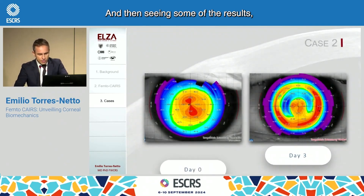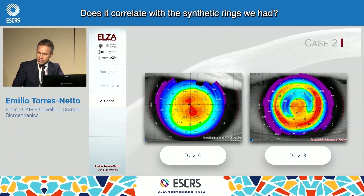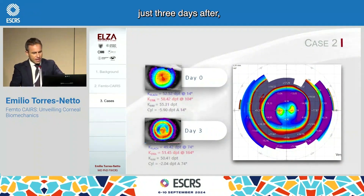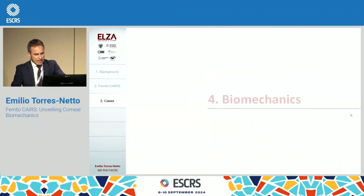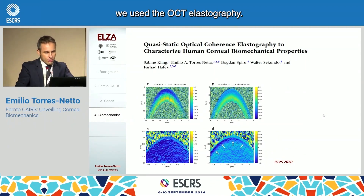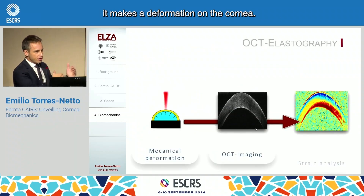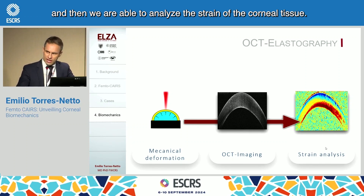Seeing some of the results, I was asking myself: does it correlate with the synthetic rings we had? This is an example just three days after, in which you have a huge central flattening of the cornea. Then comes the biomechanics: do Femto Cares and a synthetic ring work similarly? To try and answer this, we used OCT elastography. The elastography makes a deformation on the cornea — in this case with eye pressure change — and then we are able to analyze the strain of the corneal tissue.